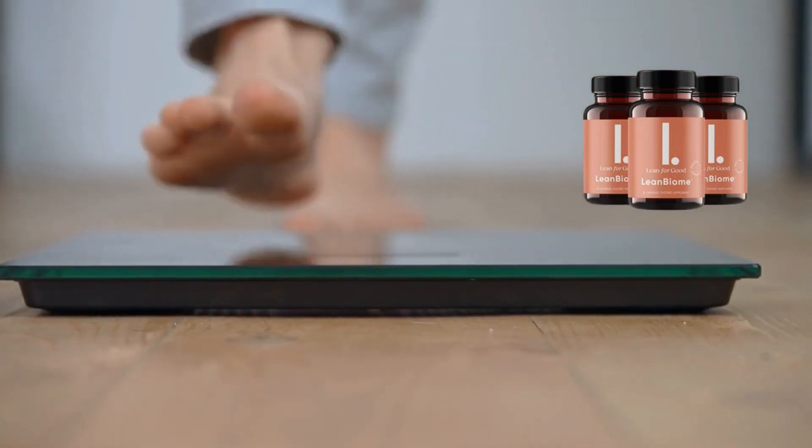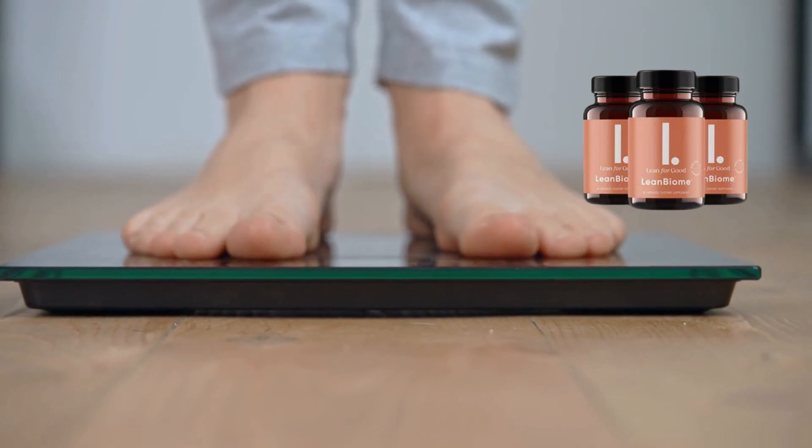The LeanBiome supplement functions by minimizing the number of calories that you assimilate. The formulation combines clinically proven plant extracts and probiotics, with all-natural ingredients that assist in burning more fat every day. LeanBiome harnesses an exceptional blend of probiotic microbes that not only reach but also thrive in your gut region, ensuring repopulation of the gut microbiota with an ideal microbiome. Some people can't lose weight because of intestinal problems, and LeanBiome goes straight to the root cause of the problem, which is sometimes in your gut.